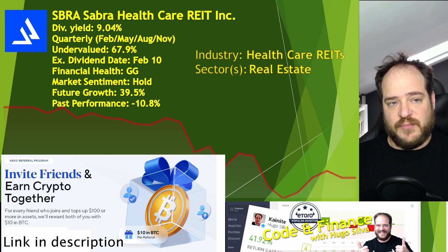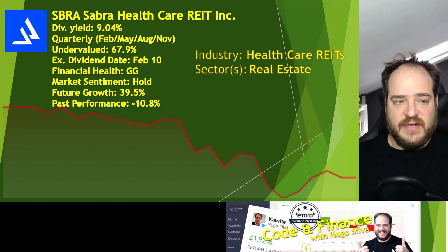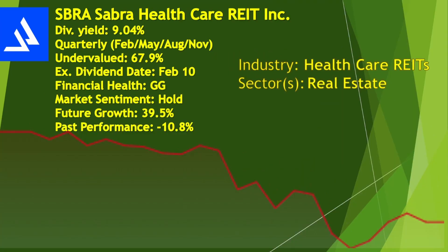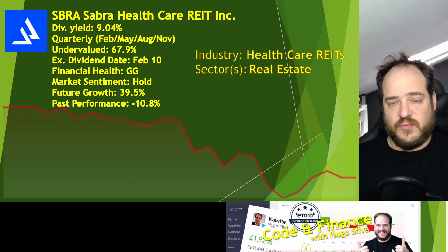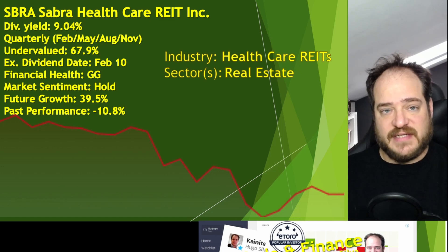SBRA has a dividend yield of 9.04%. They pay quarterly in February, May, August, and November. They are undervalued by 67.9%, and as you can see on the graph, in the past week they went down quite a lot compared to other sectors. Being so undervalued will be great to have on our portfolio at this time.